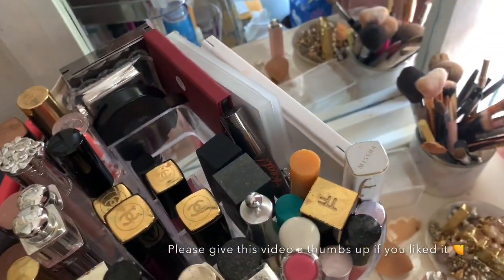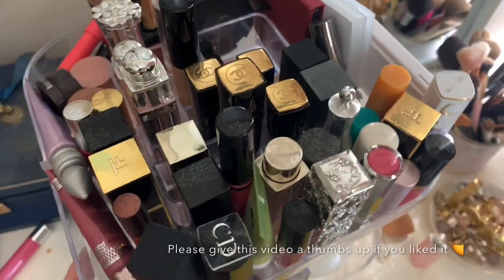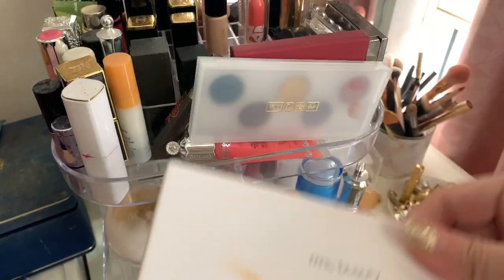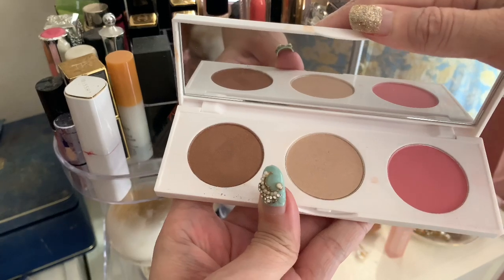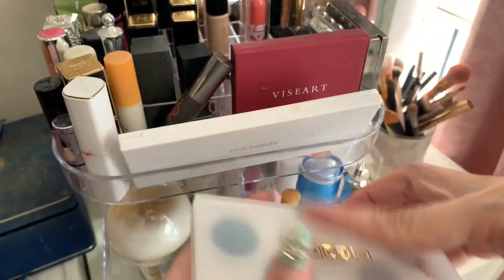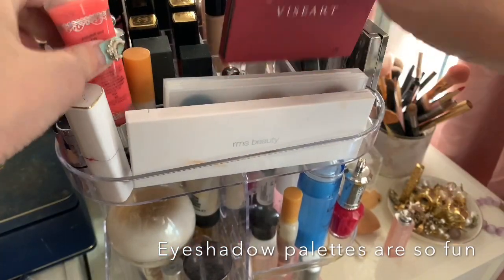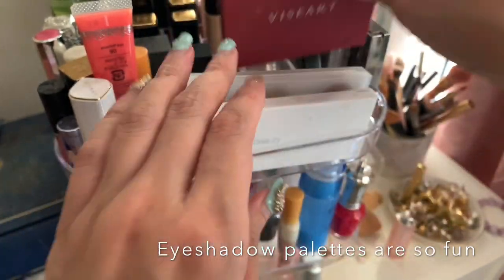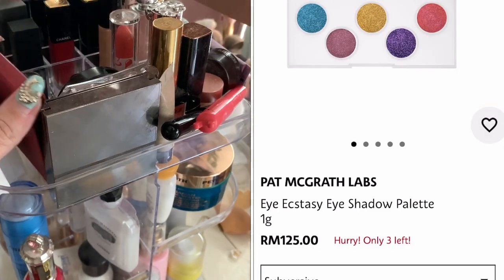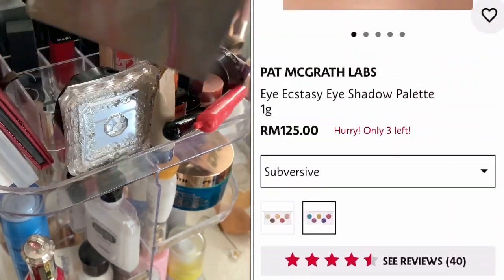This is where I keep most of the makeup I use a lot. I have some stuff I'm not sure why I still keep because I don't really use it. Then I have the RMS Beauty face palette — I quite like the highlighter, blush, and bronzer — and the Pat McGrath eyeshadow palette I just got, which looks nice on my vanity. I also have the VCR eyeshadow palette and some blushes I'll be using more often.